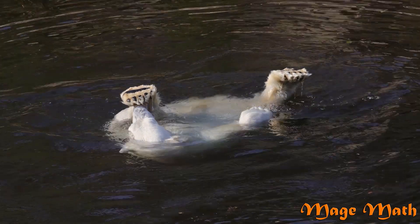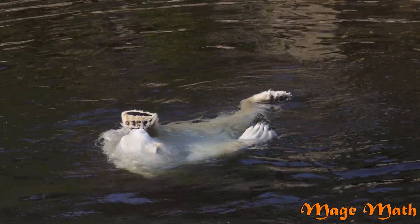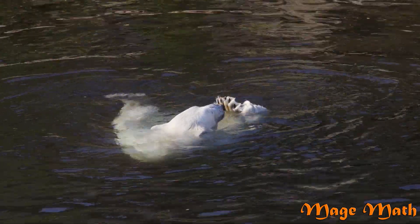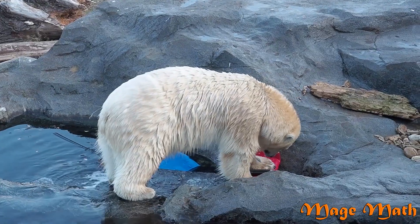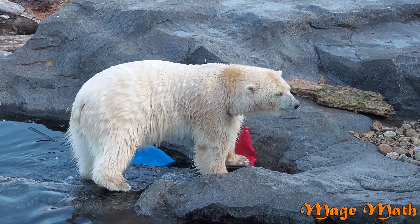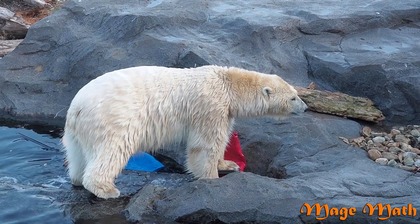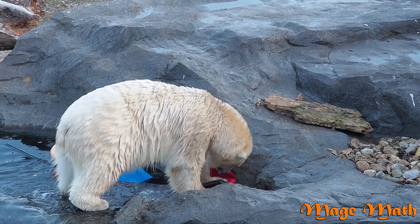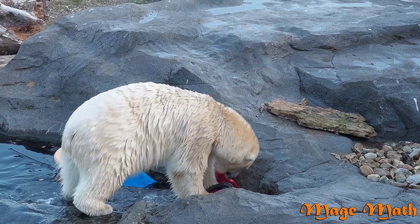Wild polar bears are usually born in December. They stay with their mother in a small den dug in the snow until spring, when they are strong enough to face the cold habitat. Their mother then teaches them how to survive in the wild. The cubs stay with their mother for about three years until they're off on their own. During that time, they learn how to hunt, eat, swim, and survive the arctic habitat that they live in.